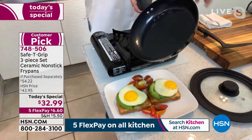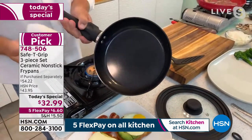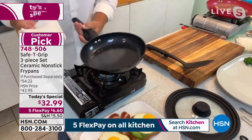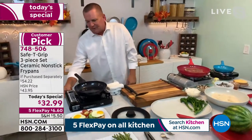They are dishwasher safe. But I got to tell you, it doesn't get any easier. The cleanup is so easy — that's as hard as it gets. A quick wipe-out and the cleanup is done. You barely even need a dishwasher, even though they are completely dishwasher safe and oven safe.